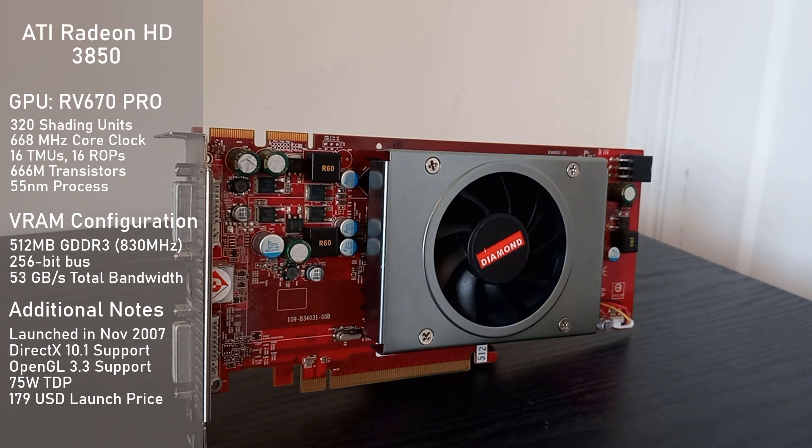It consumes a reasonable 75W of power, so pretty much any typical PSU will be able to power the card just fine.